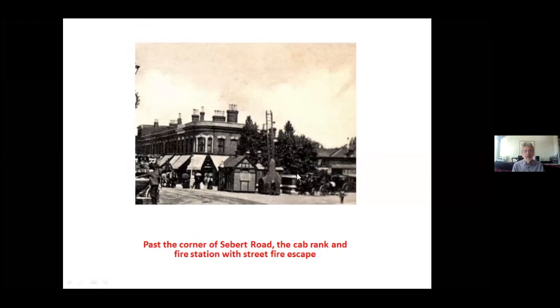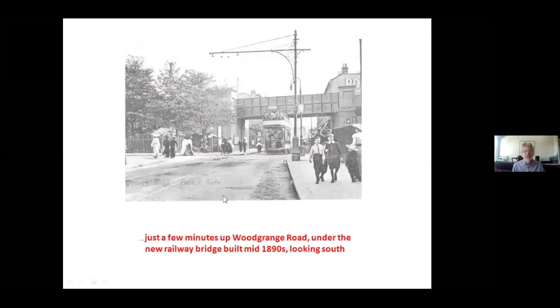My aunt's godmother lived in Forest Gate in the 1920s and remembers that some of those horse-drawn cabs were still operating even after the First World War. You can also see here a street fire escape — for more on the fire service in Forest Gate and West Ham, I refer you to Peter's excellent book on West Ham Fire Brigade. Notice too that this is a hot summer's day: all the awnings are out over the shop fronts and the ladies are carrying parasols, yet they're all wearing incredibly heavy clothing. The next photo looks back down towards Forest Gate under the Tottenham Forest Gate Railway Bridge, built in 1893 — again a summer's day, but look at how people are dressed.